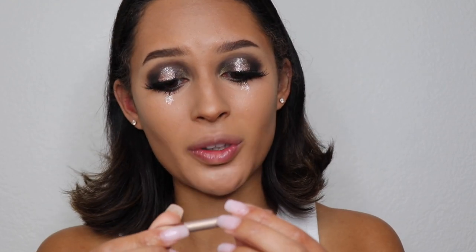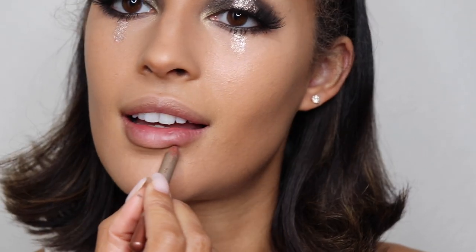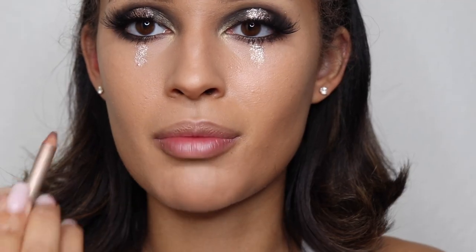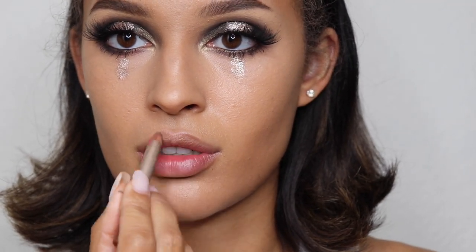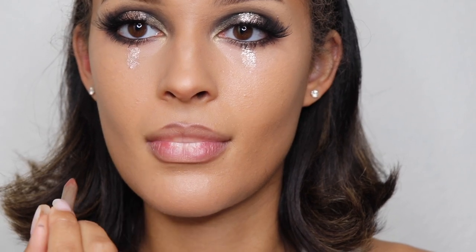Now onto the lips. I'm using a Milani lip pencil — the color is MOC, which I'm pretty sure is Mocha. In the picture you can definitely see she has lip liner on. I'm going to ignore my cupid's bow and round it out, blending the lip liner out to the lip edge. Then I'm putting on a MAC lipstick in the color Verve.